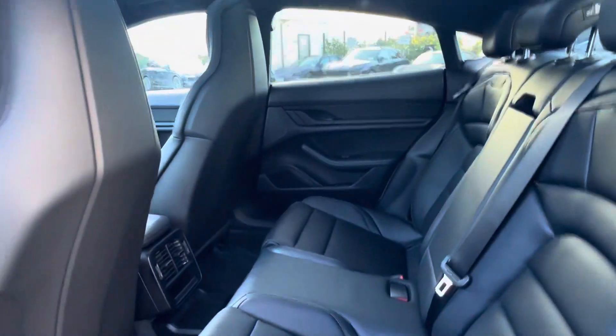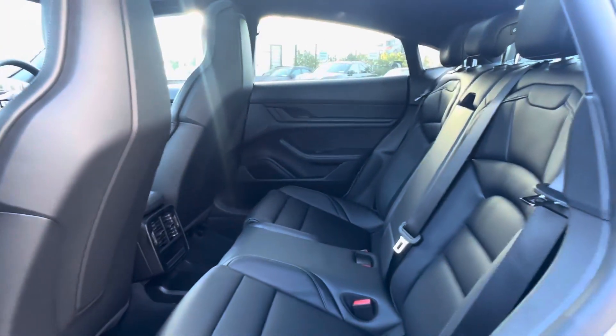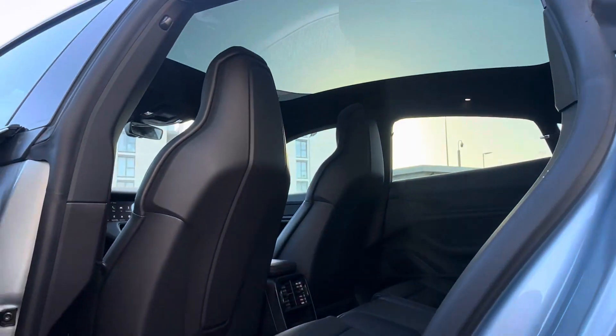Inside we have the black leather interior with the four-plus-one seat configuration, so we have three seats in the back. We also have the panoramic roof.